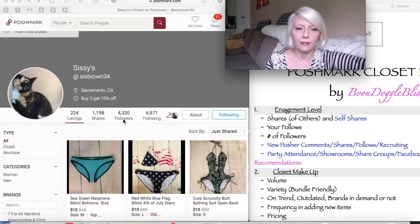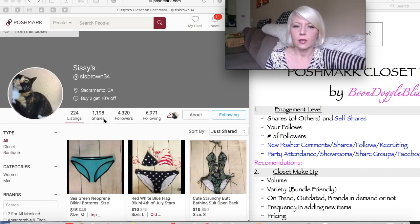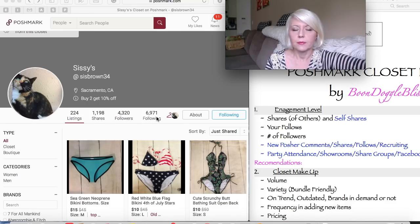Let's check out her engagement level. She has 4,300 followers and she has 1,198 shares. So the first recommendation I would have for her is to share a lot more. I would look at a healthy sharing ratio of anything two to three times the number of followers. As I look at successful closets and levels of engagement, those who share significant amounts definitely are selling a lot more. The next category I look at is the number she's following, and she's actually following a lot more people than she has followers, which is really healthy. She has a very good ratio here.